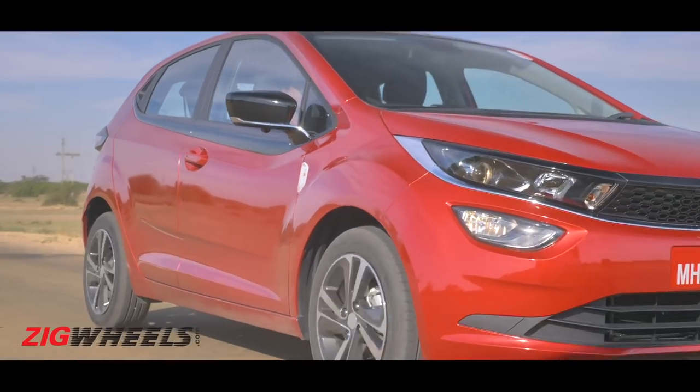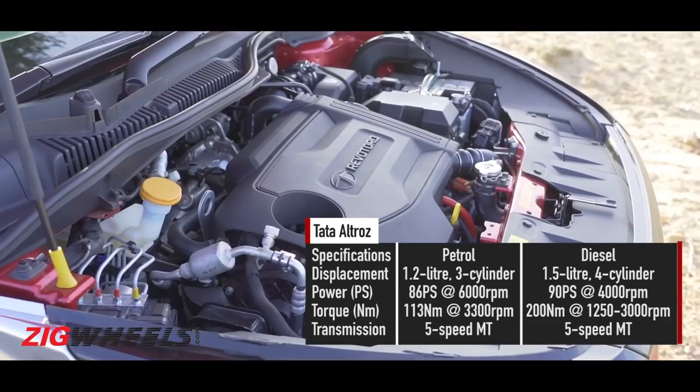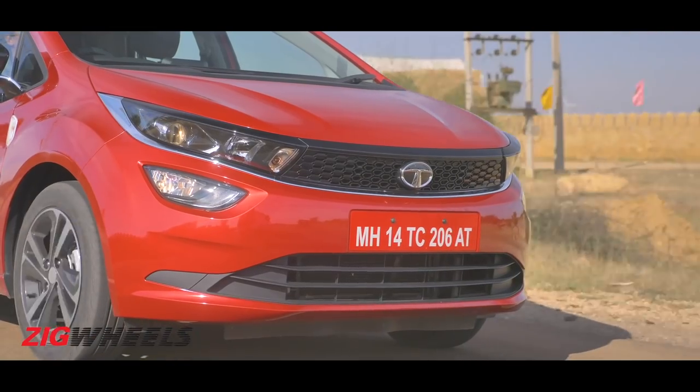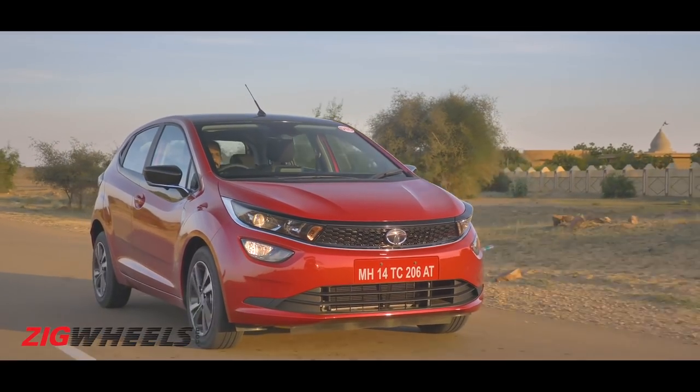Say you drive without a death wish, you should do fine with the Altros' 1.2-litre petrol and have some fun with the 1.5-litre diesel. Sadly, there's no automatic on offer, and that turbo petrol — yeah, we're hoping we don't get too old before that sees the light of day.